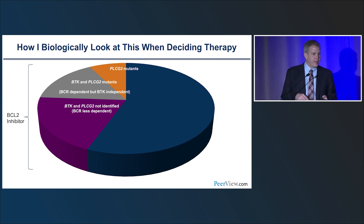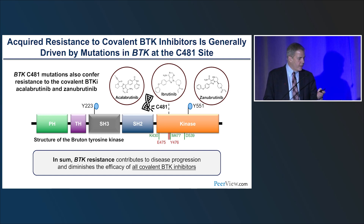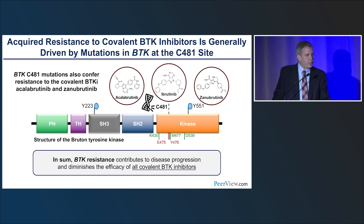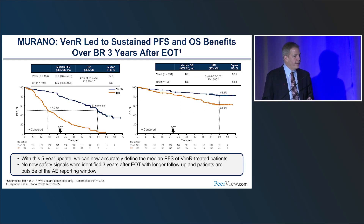For the non-BTK-dependent group, the Murano study showed venetoclax was effective. A study by Jeff Jones in BTK-resistant patients showed venetoclax produces remissions with a median of two years — not as good as upfront, but patients with more than a two-year remission do quite well. Switching now to non-covalent BTK inhibitors: resistance to covalent BTK inhibitors occurs predominantly at the C481S site, where a cysteine changes to a serine and the drug can't bind. Non-covalent inhibitors like pirtobrutinib bind regardless of whether that site is present.